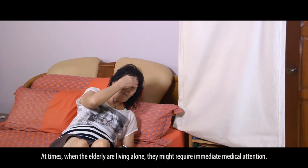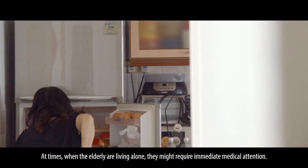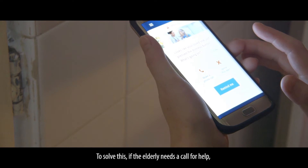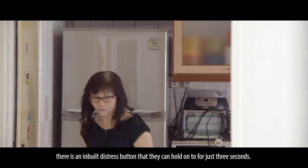At times, when the elderly are living alone, they might require immediate medical attention. To solve this, if the elderly needs to call for help, there's an inbuilt distress button that they can hold on for just three seconds.